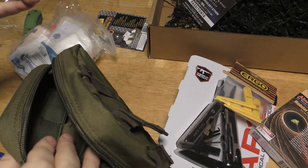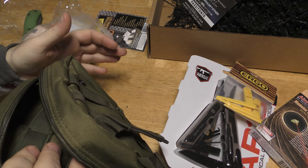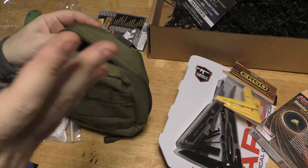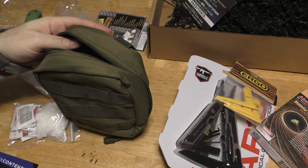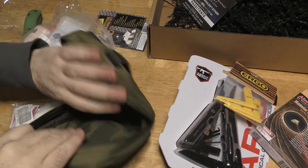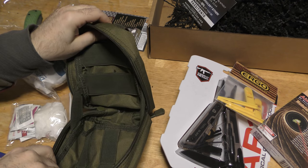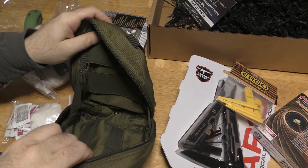In an actual trauma situation you're not reaching into this pouch on your person. As the combat medic treating somebody, I'm taking this pouch off and putting it down next to them. When I was deployed, I didn't leave my medic bag slung over my shoulder reaching into it — I threw it on the ground next to the patient. That said, you could very easily just cut the elastic so it fully opens 180 degrees and you have access to everything.